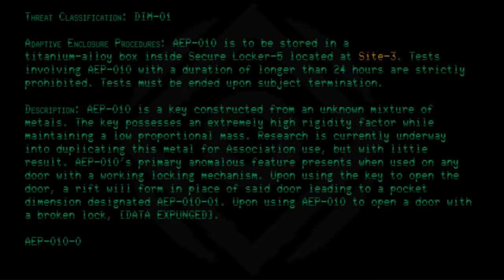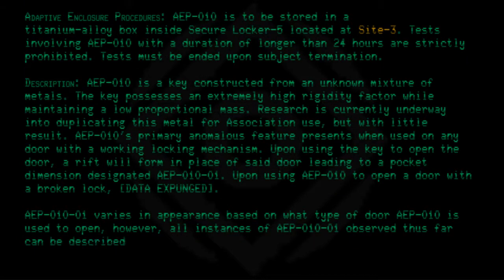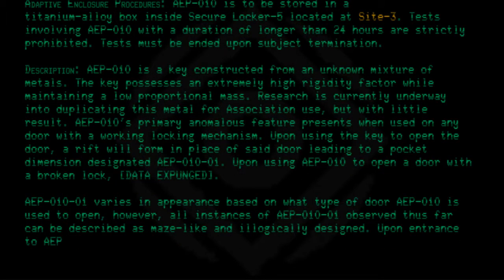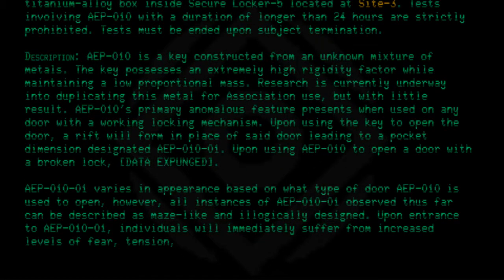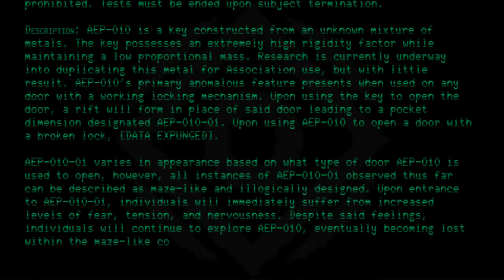AEP010-01 varies in appearance based on what type of door AEP010 is used to open. However, all instances of AEP010-01 observed thus far can be described as maze-like and illogically designed. Upon entrance to AEP010-01, individuals will immediately suffer from increased levels of fear, tension, and nervousness. Despite said feelings, individuals will continue to explore AEP010-01, eventually becoming lost within the maze-like constructions.